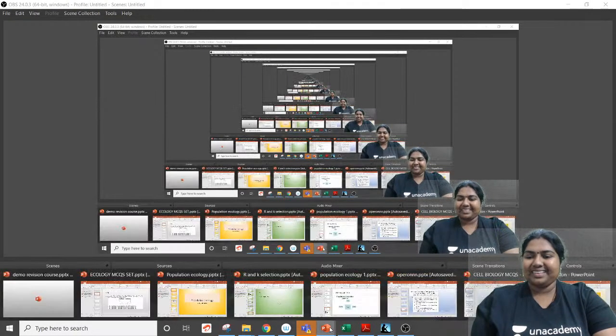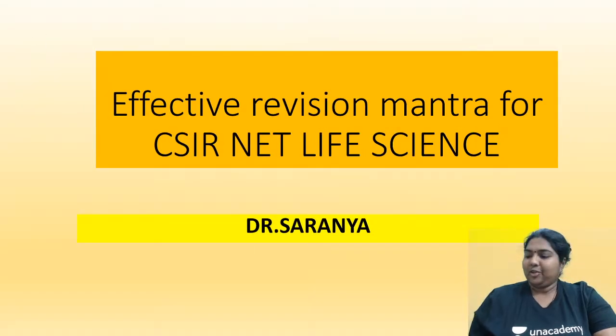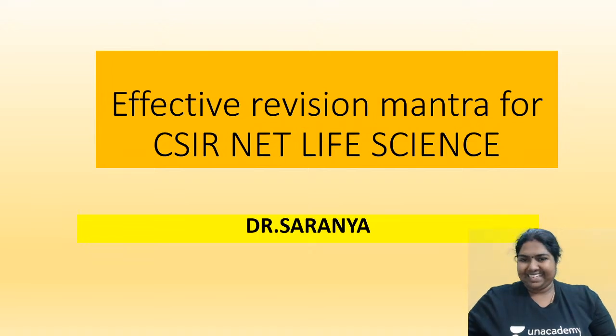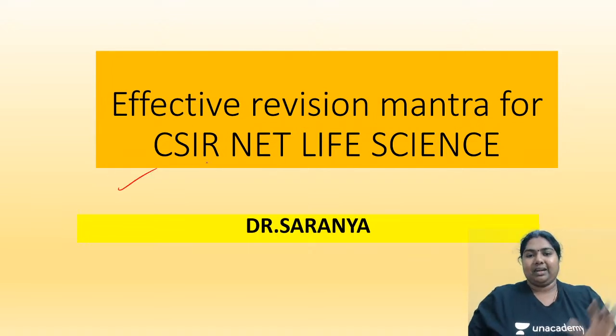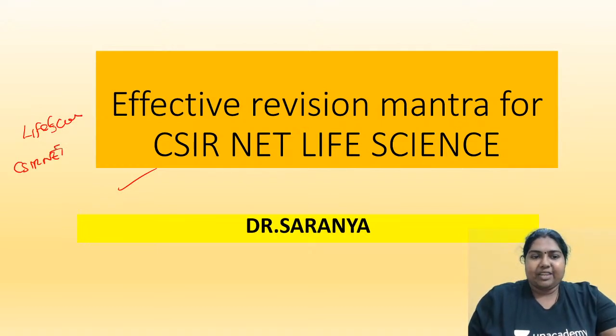A very warm welcome to this session. I hope your preparations are going well. I'm very happy to meet you all again in this series of sessions. We'll see in detail how an effective revision can be made for life science. As far as the CSIR NET examination is considered, this is one of the most important and challenging examinations. This exam is valued all over the world — not only in India — wherever you go with a banner for life science, if you have cracked CSIR NET, you are considered one of the best students.